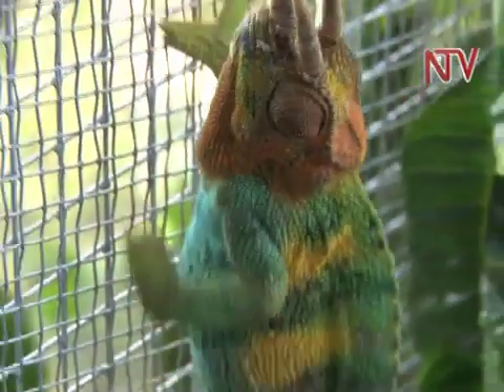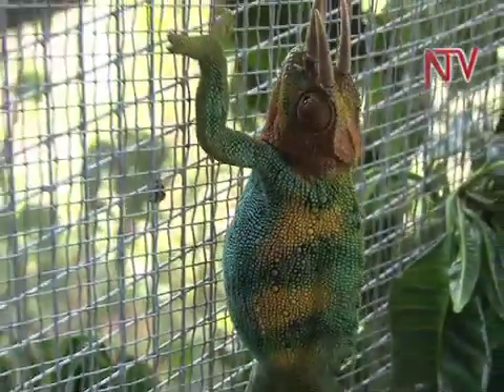Feeding the reptiles is a challenge to Harriet because of their feeding habits. You can give them flies, grasshoppers. There are some types which eat small toads. They eat earthworms. So you have to ensure you feed a variety of food.